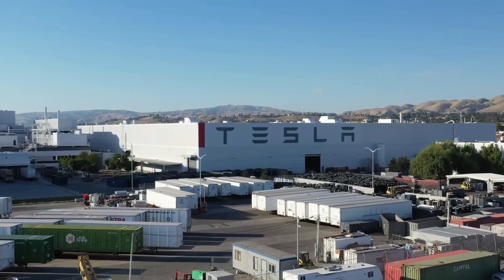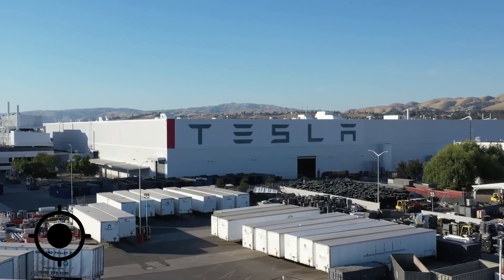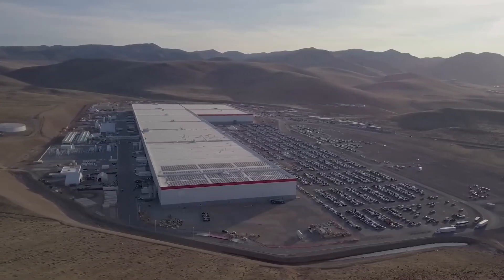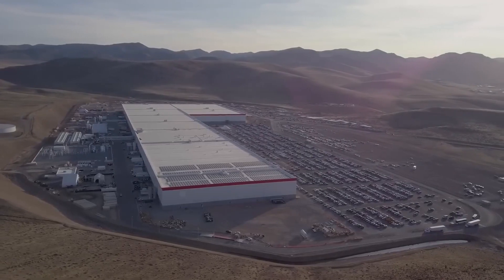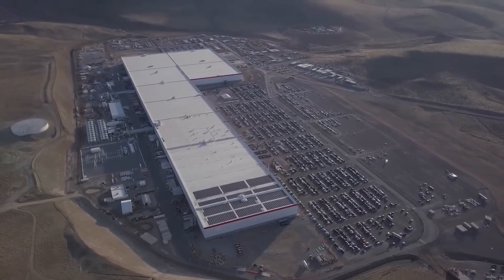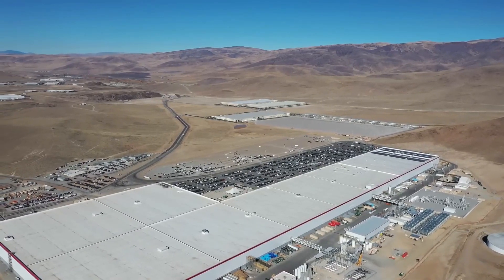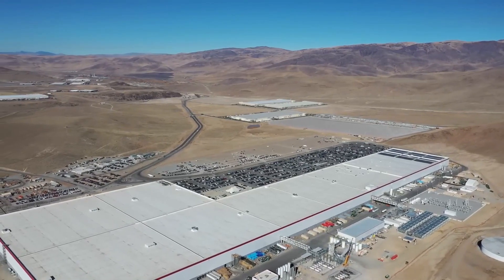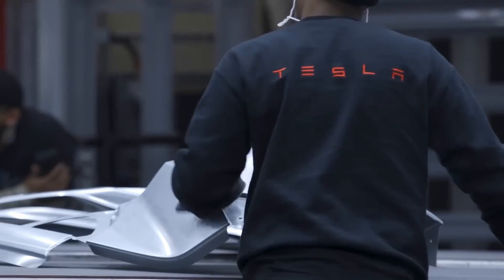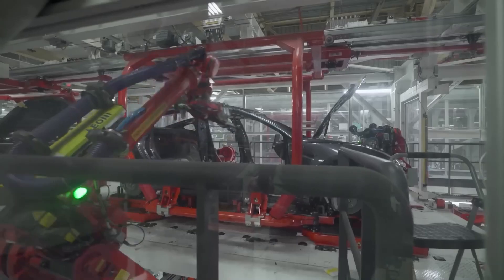Gigafactory 1 is aligned on True North, which was achieved so that equipment could be mapped by GPS and solar panels on the roof can be correctly aligned. The factory has also been designed to become fully energy self-reliant. Tesla intends to power the structure through a combination of on-site solar, wind, and geothermal sources. When completed, the building will have the biggest footprint in the world and the second-biggest volume. Although Tesla has met with scrutiny for wastefulness within the factory, its master plan consists of many energy-saving features.